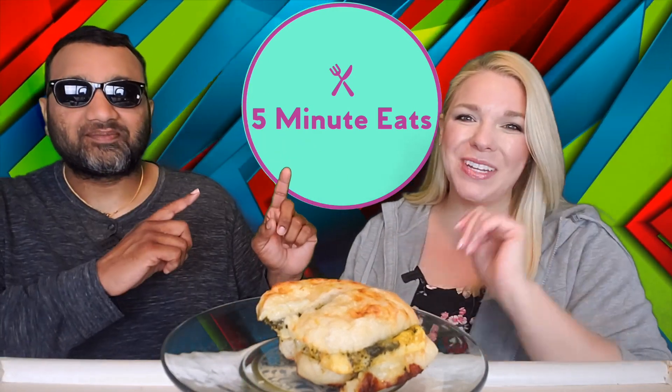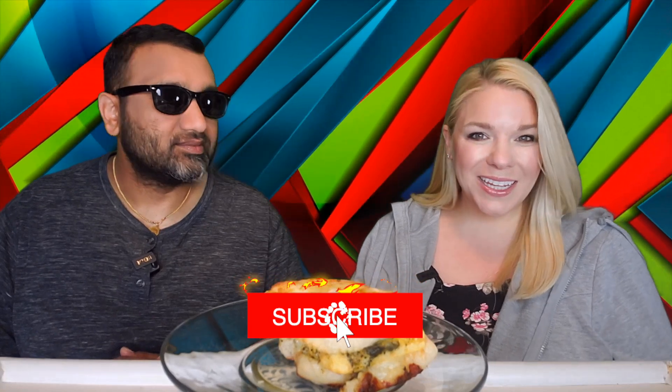Hey everyone, welcome back to 5 Minute Eats. It is Fast Food Fridays here on 5 Minute Eats, which means that every Friday at 11 p.m. Central you can tune in and find a new fast food review from us. Today we have got a new product from Starbucks.